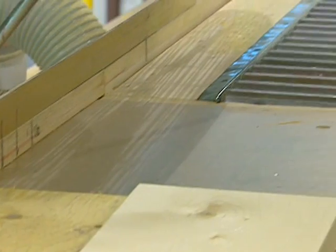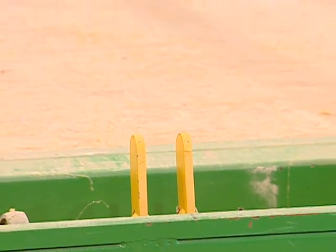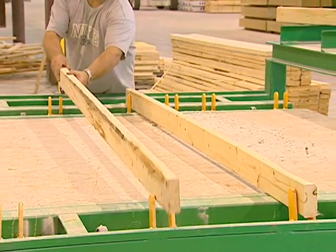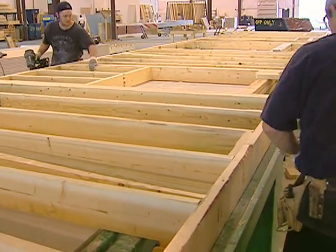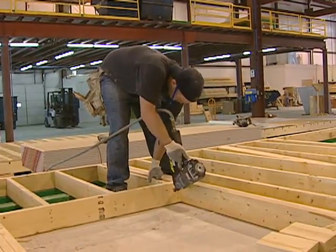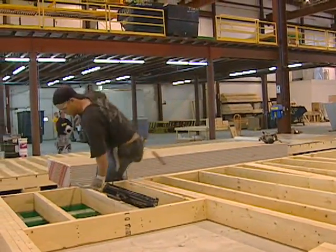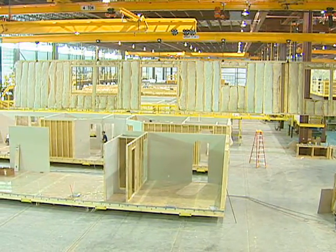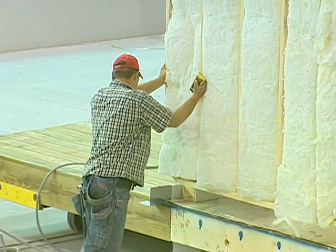Using precision cutting and framing machinery, we construct several sections of the home at a time. Few, if any, other builders can boast the modern technology of Admiration. Floors, sidewalls, and roof trusses are assembled on large jigs. The jigs are adjustable, so we don't have to measure. We've completely eliminated the human error factor from this part of the building process. This means that in every Admiration home we build, the walls, floors, and roof are consistently square, tight, and true.